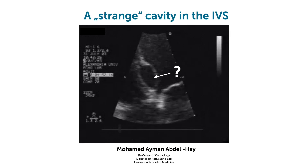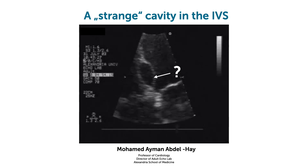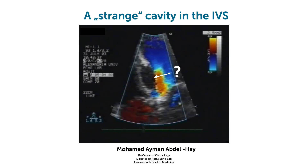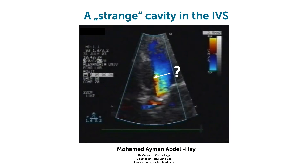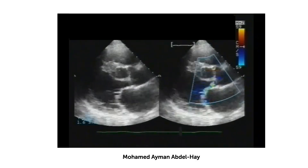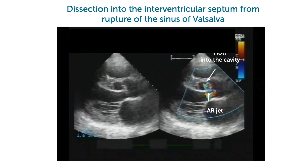What he showed was this cavity within the interventricular septum. I didn't know what it was — I actually thought it was an echinococcal cyst. But if you look at color Doppler, you see that there's flow inside. And there was a relationship between that cavity and the sinus of Valsalva. What was it?